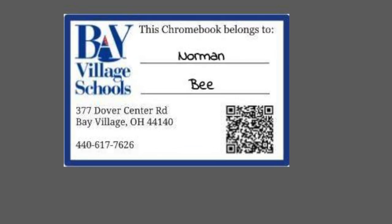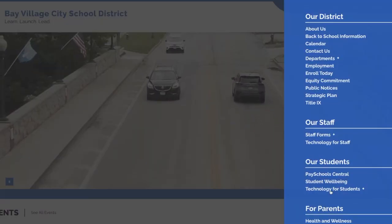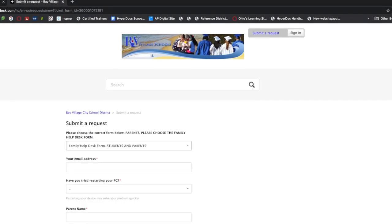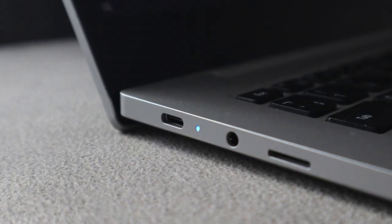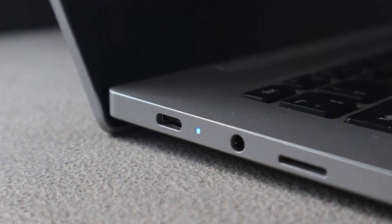If your student is having trouble with their device, simply scan the QR code on the top sticker of the Chromebook to submit a help ticket, or visit Bay Schools' website for troubleshooting tips or to submit a help ticket there. Middle and high school students can also take their Chromebooks to the library for troubleshooting. Please help your student get into a daily routine of charging his or her Chromebook every night and pack the device and charger each morning. If you have any questions about Chromebooks or other tech-related issues, please feel free to reach out. Thanks for watching and have a great school year.